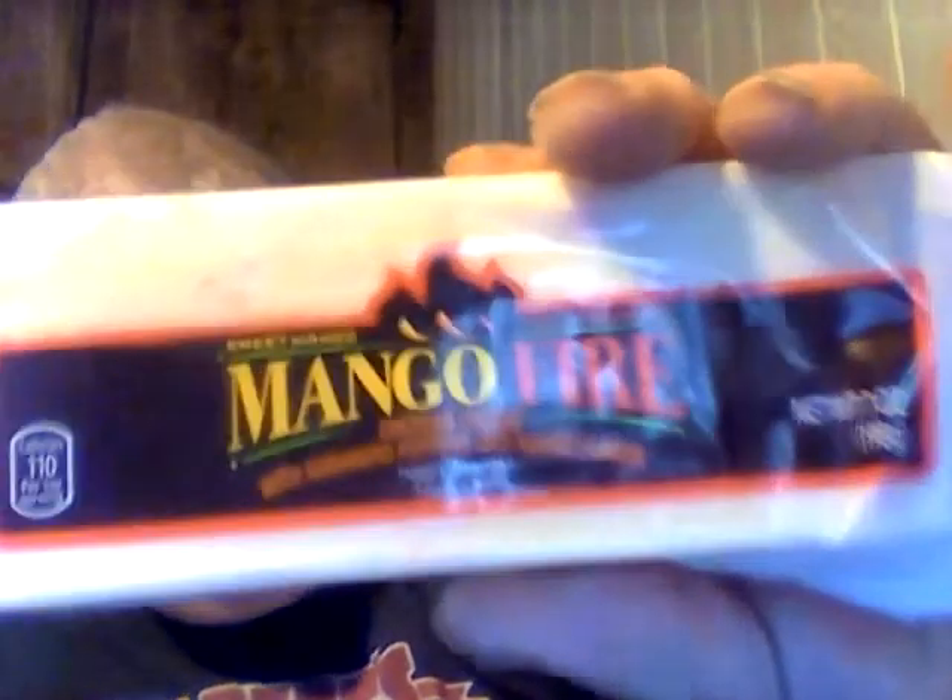Wow! If any of you are fans of hot flavored cheese, if you ever go to Aldi's, get this. It's burning — mango fire — it really is burning. You can feel the heat coming up and up and up. Far harder than I expected. This is delicious. I give this a full-on 10 out of 10.